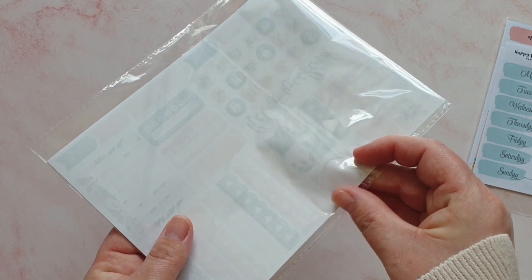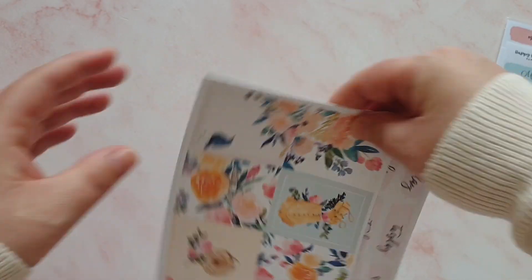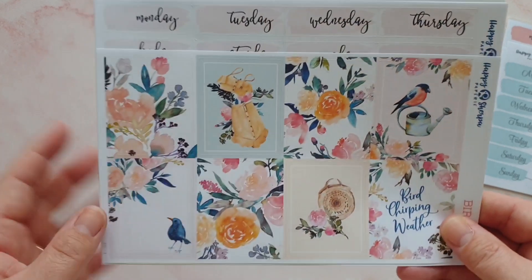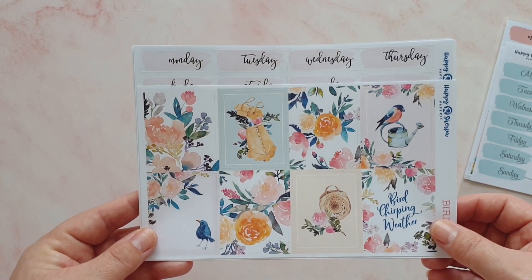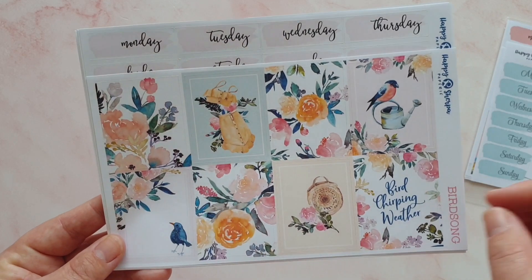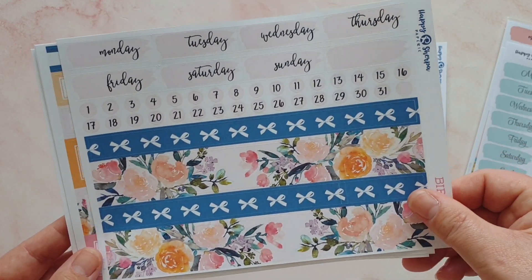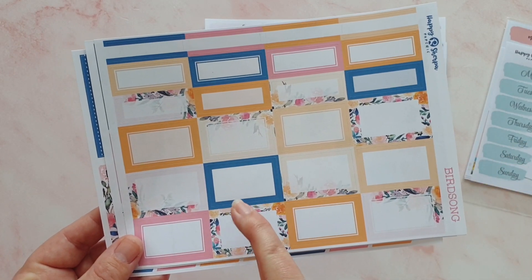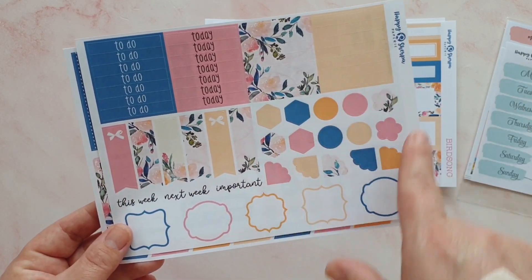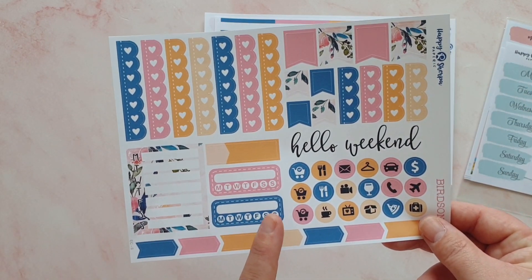Then I picked up the Bird Song one, which is also a new release. I'm not typically a big fan of birds in kits, but the colors really grabbed me and the bird is really cute — let me know in the comments if you know what kind of bird that is! It says 'bird chirping' — it's so nice to sit in the garden at the moment in the sunshine and hear the birds outside. We've got the florals, a gorgeous two-piece set, a little bag, checklist boxes, beautiful washi, headers, and date covers. I really love the accent of the dark navy blue in there — so pretty.